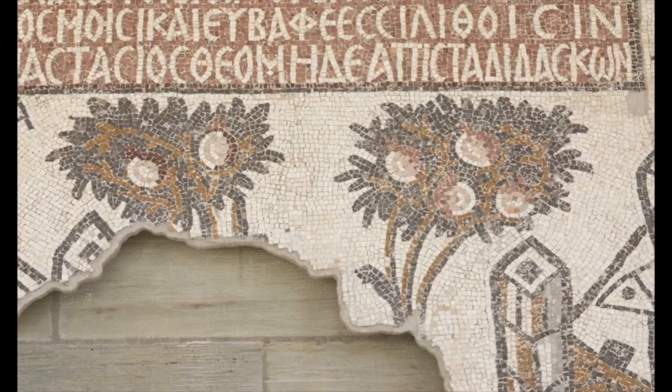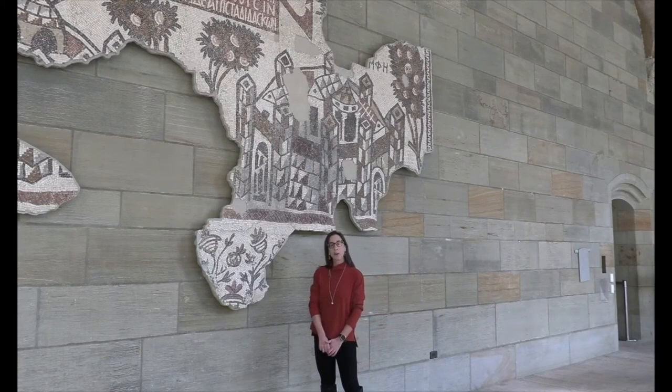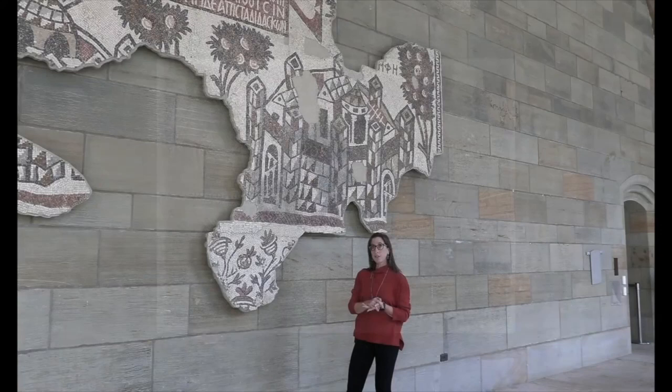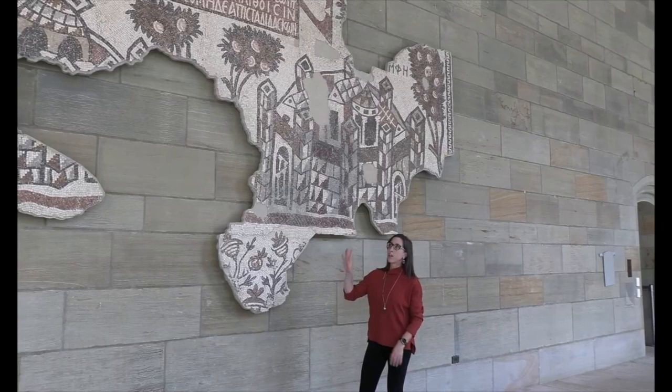The mosaic was excavated and, as was pretty standard practice at the time, cut into sections. This fragment that survives was cut into six different pieces, each of which was backed in concrete and reinforced with an iron grid on the back. It was brought to New Haven and installed on this very wall in the 1930s.